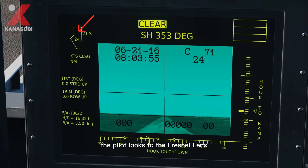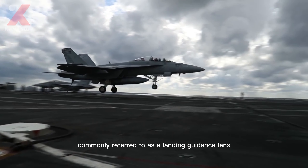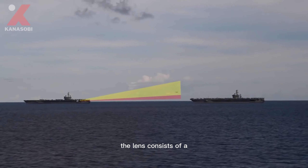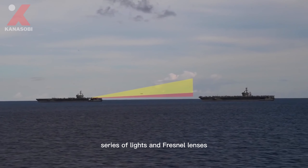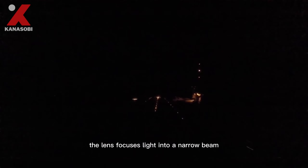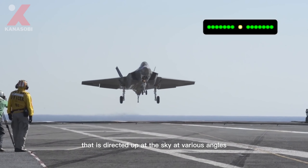In addition to the LSO, the pilot looks to the Fresnel lens optical landing system, commonly referred to as the landing guidance lens. The lens consists of a series of lights and Fresnel lenses mounted on a gyroscopically stabilized platform. The lens focuses light into a narrow beam directed up at the sky at various angles.